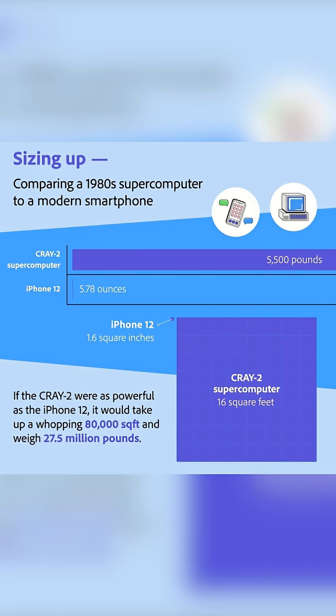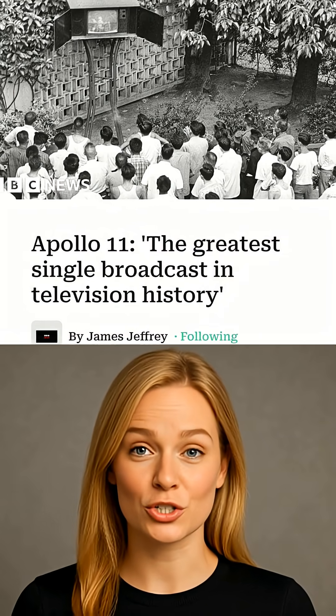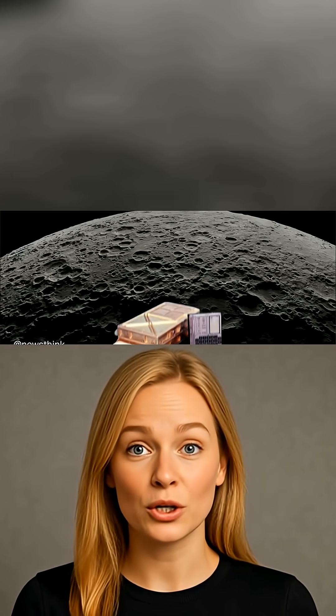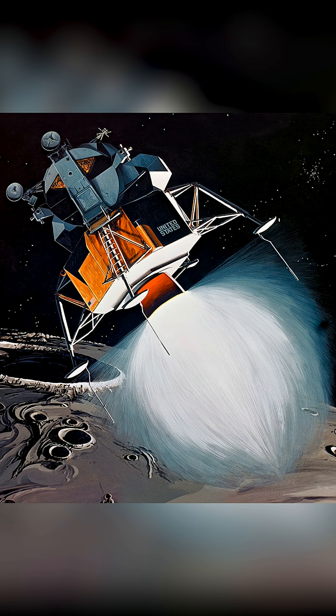Today, the average smartphone has billions of times more processing power and millions more storage. The entire moon landing, watched live by 650 million people, relied on software coded by Margaret Hamilton, a pioneering MIT engineer and working mom, at a time when software engineering wasn't even a field yet. When disaster nearly struck, her code saved the mission, letting Armstrong hand-glide the Eagle to safety with less than 30 seconds of fuel left.